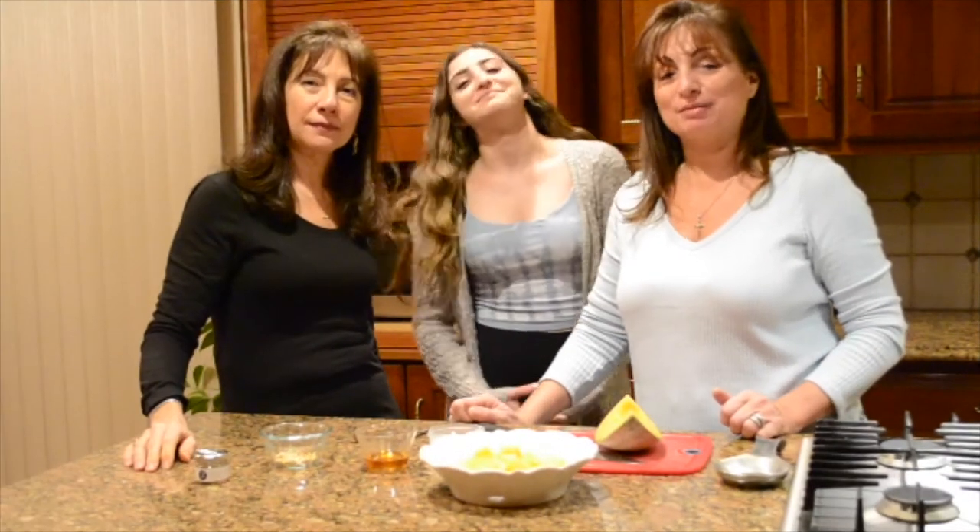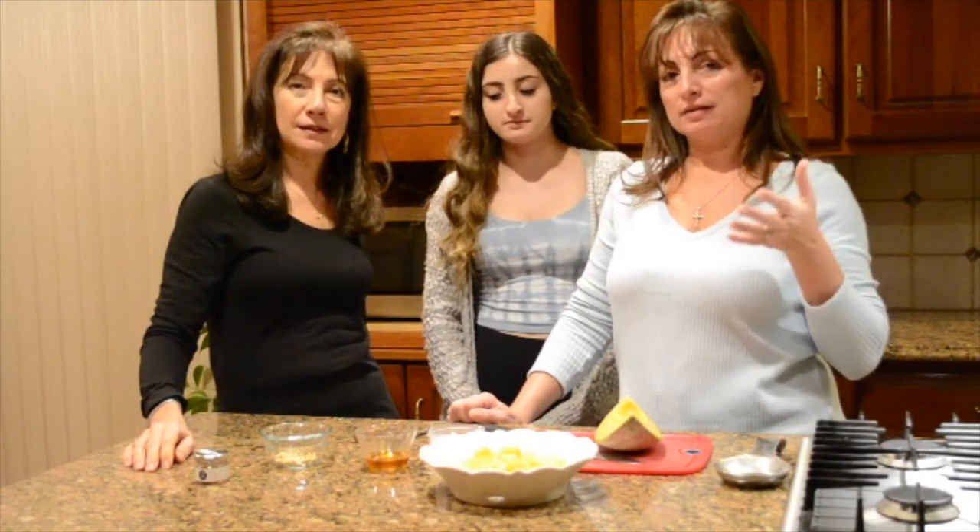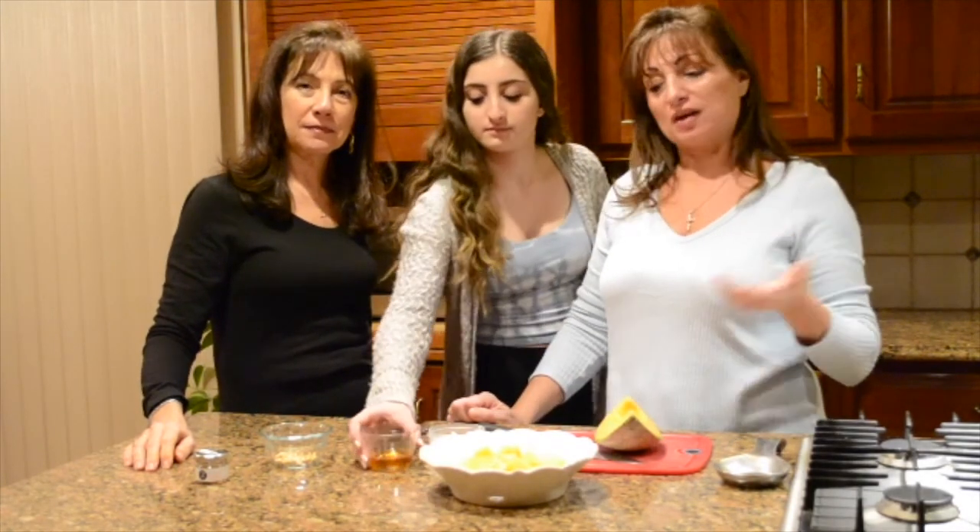Hi, we're the girls from Cuckoo's Cuisina. I'm Joanne. I'm Kelly. And I'm Jackie. And we're here to show you a bunch of easy Carpathian style or Greek Island style desserts.